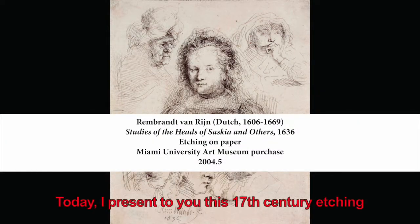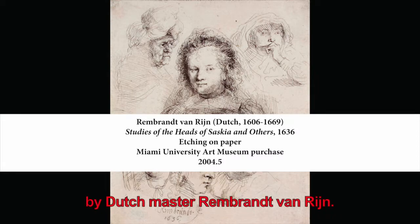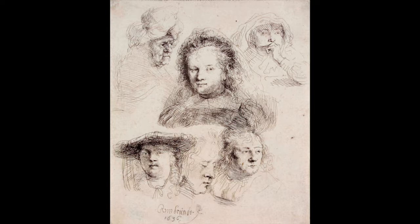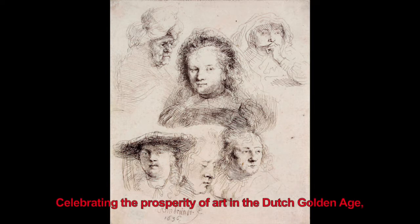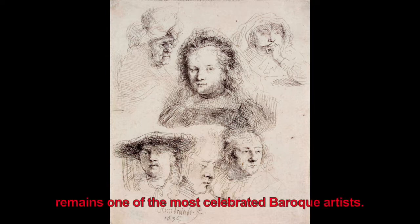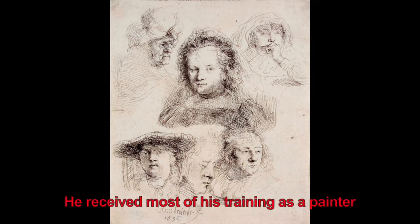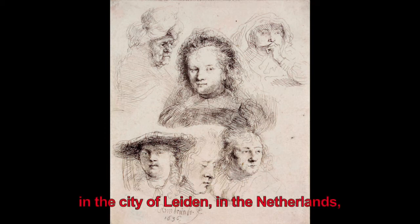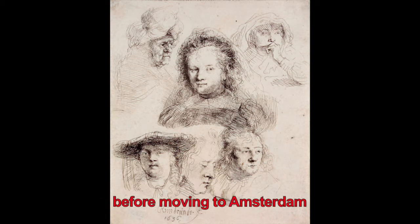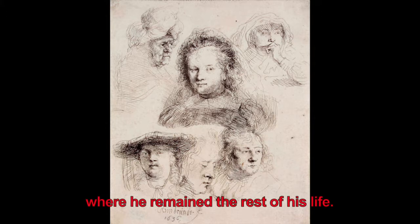Today, I present to you this 17th century etching by Dutch master Rembrandt van Ryn. Celebrating the prosperity of art in the Dutch Golden Age, Rembrandt van Harmensoen van Ryn remains one of the most celebrated Baroque artists. He received most of his training as a painter in the city of Leiden in the Netherlands, before moving to Amsterdam, where he remained the rest of his life.